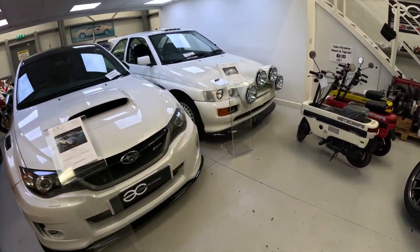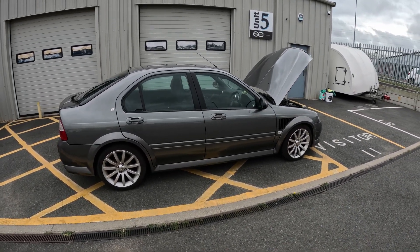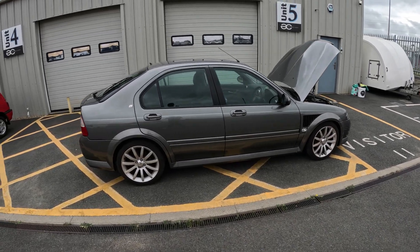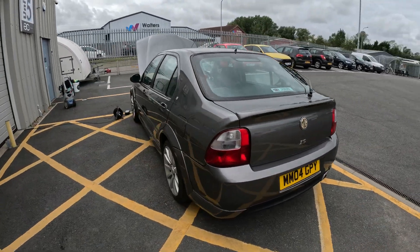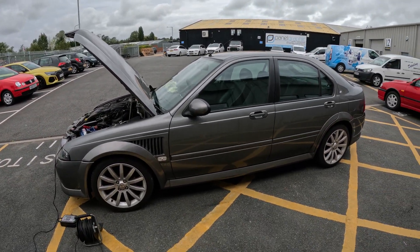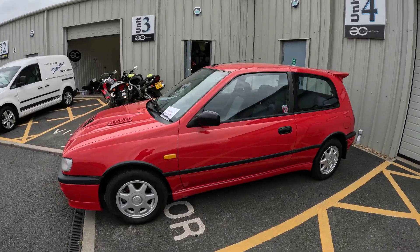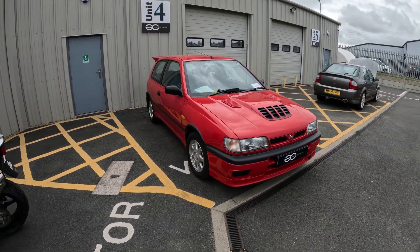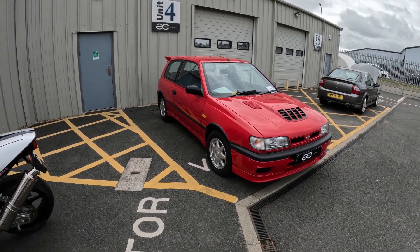Something a little bit different - an MG ZS 180. I actually really like the look of these, I think they're a cool-looking car. That's done 18,000 miles, one lady owner from new, all original with full history. We've got a genuine Sunny GT-IR that's in for dry ice blasting - we'll probably do a little episode on that. I do love the 90s Japanese performance cars: the Pulsas, the Evos, the Subarus. We'll bring you a little episode on that, that'll be cool.